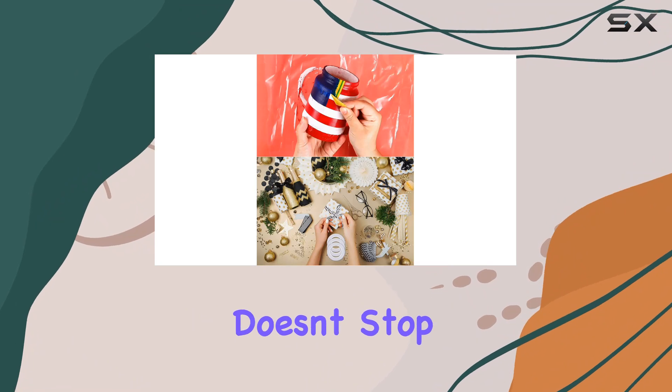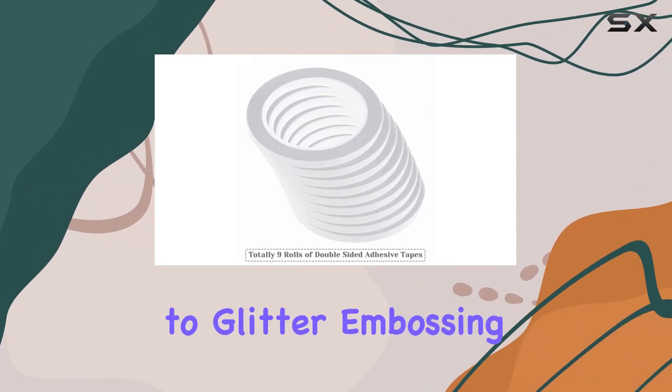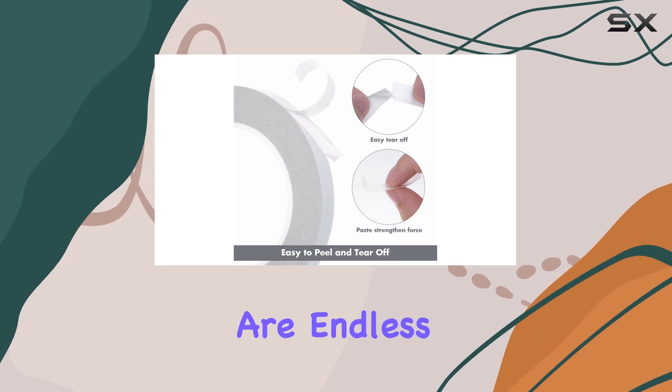But the versatility of these tapes doesn't stop there. From scrapbooking to cardmaking, box mounting to glitter embossing, the possibilities are endless.